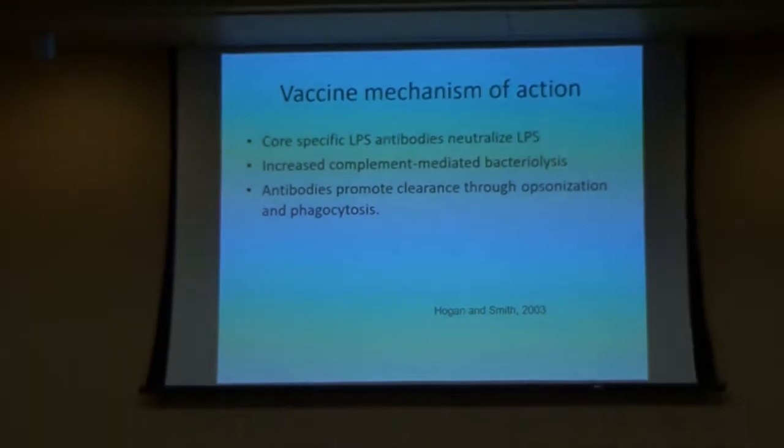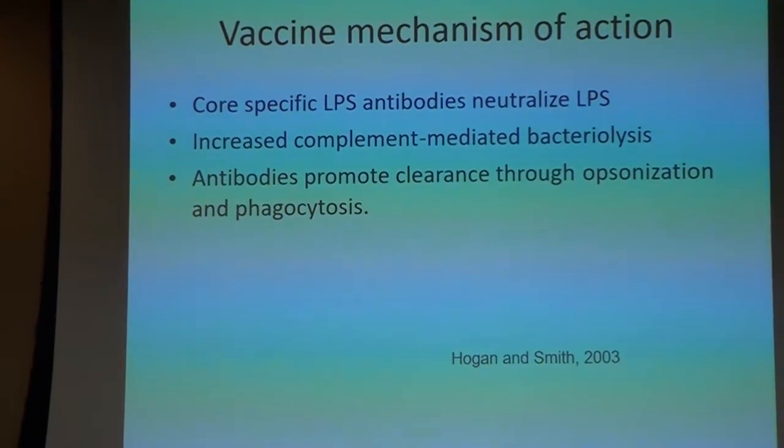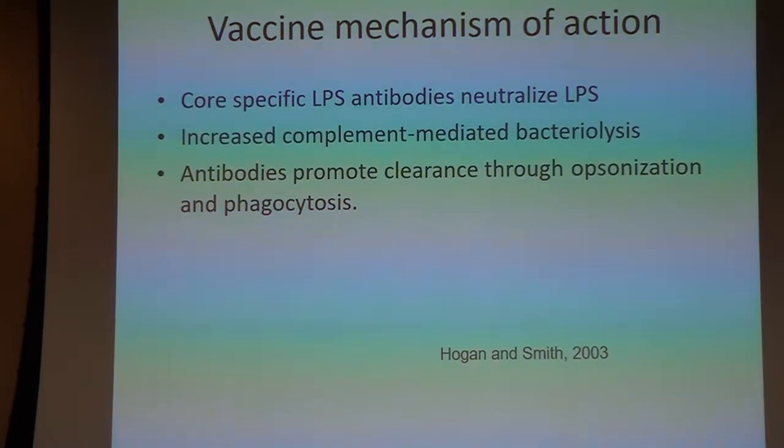So what do we do? We're really looking for an antibody response — core-specific lipopolysaccharides to neutralize those toxins. These antibodies promote clearance through opsonization and phagocytosis. Some of the early studies took vaccinated animals, challenged them with known doses of E. coli, measured bacterial clearance, and compared those to a negative control that was not vaccinated. We found that cattle that were vaccinated and then challenged cleared bacteria much more quickly than the negative controls.